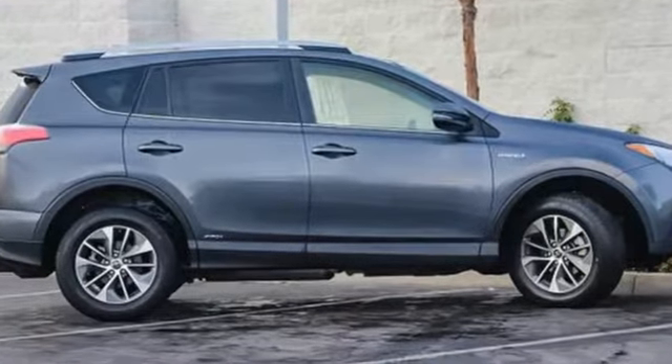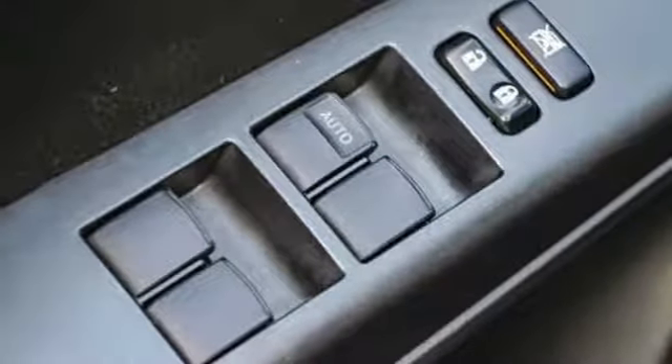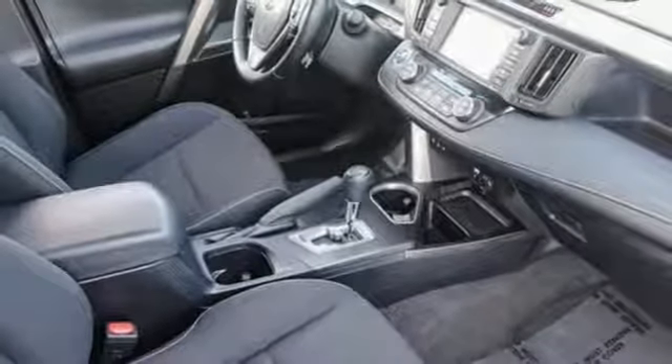Continuously variable automatic transmission, dual-zone climate control, Bluetooth wireless audio streaming, leather steering wheel, power-heated mirrors.